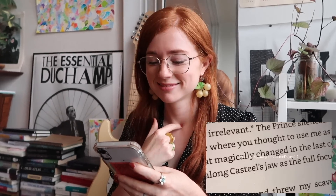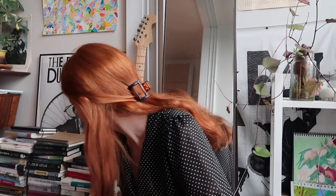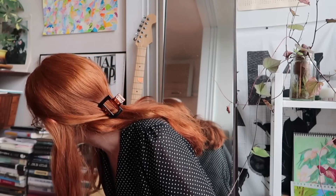Have you read From Blood and Ash? Have you read Haemin Sunim's books? Yes, I actually have it on my shelf — fantastic book, very good if you are feeling anxious or any kind of negative emotions, read this book. It's all like tiny little blurbs. I recommend.